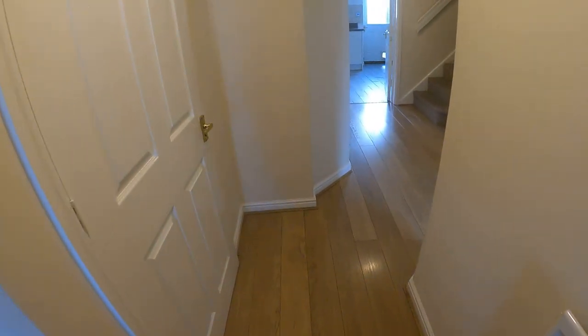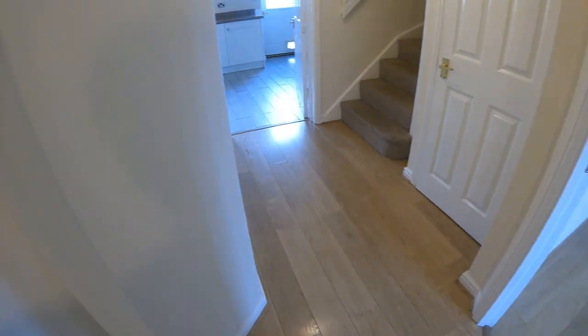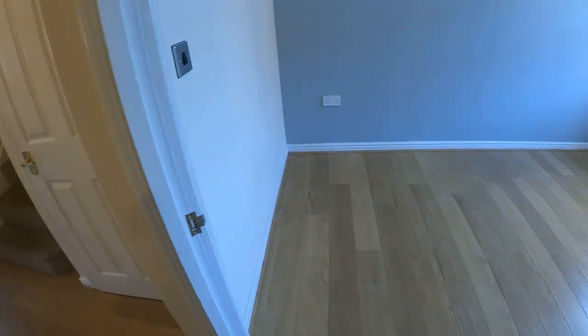So let me just take you in through the front door into the hallway. On the left-hand side is the downstairs toilet, and as I turn around, look at the dining room on my right-hand side.